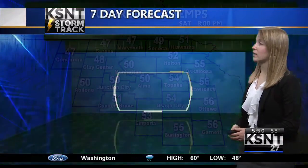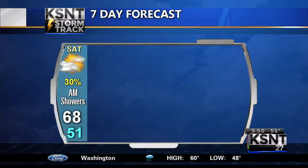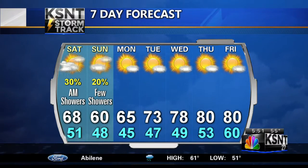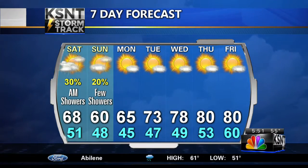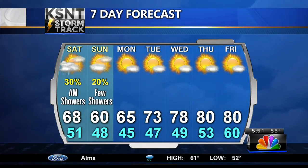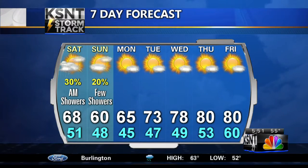Cooling off by 8 o'clock tonight. Taking a look at your KSNT 7-day forecast: 68 for your high today, 60 for your high tomorrow. We are looking at a couple more chances of rain over the next couple of days, but things do start to dry out as we move into the work week.